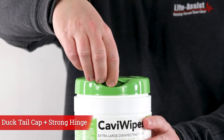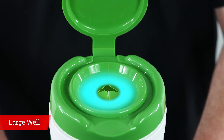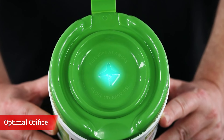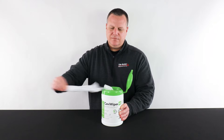Furthermore, its newly designed green lid with ducktail cap, strong hinge, large well, and optimal orifice essentially eliminates wipes drying out and ensures easy access, reducing tearing and needless wasting.